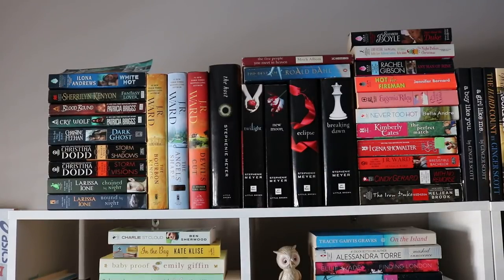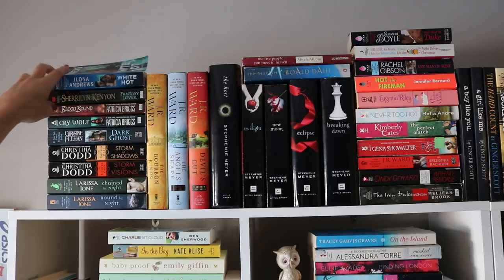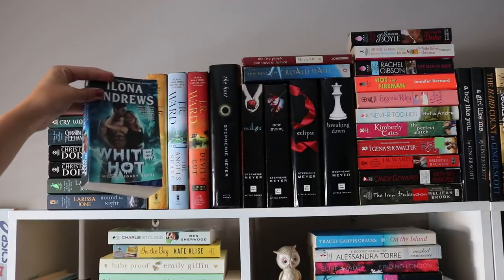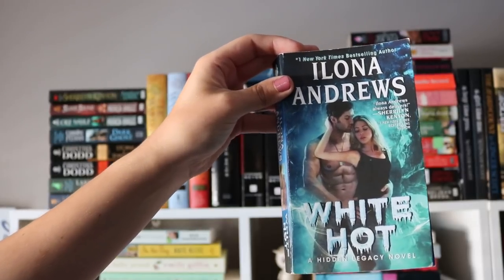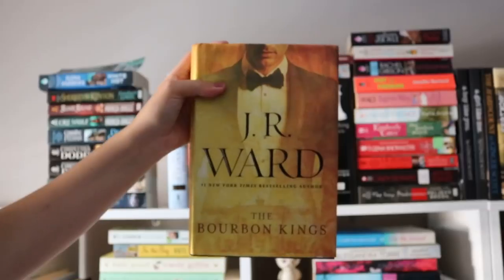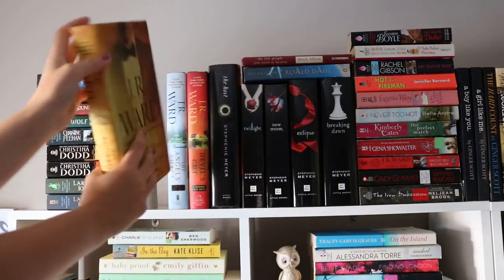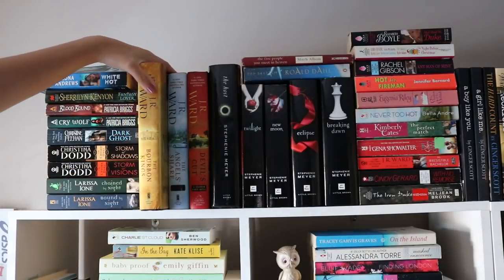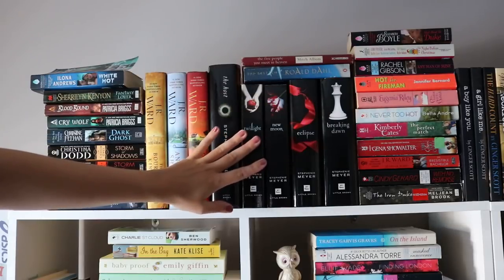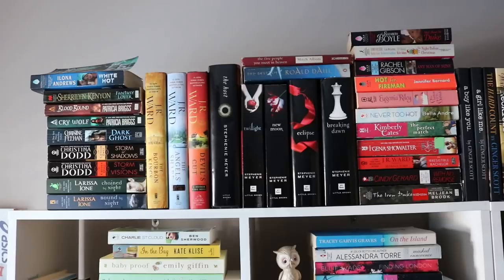Starting at the far left of the top — right here are all paranormal romances and mass markets. I just talked about White Hot by Ilona Andrews in my last book haul. I got a lot of comments saying it was really good so I'm excited to read this series. I also have the Bourbon King series by J.R. Ward — I really love this series and have all three up here. They are super dramatic, read like a soap opera. And then I have my Twilight collection.